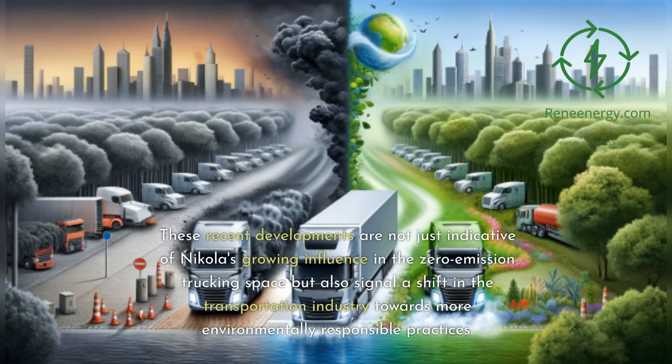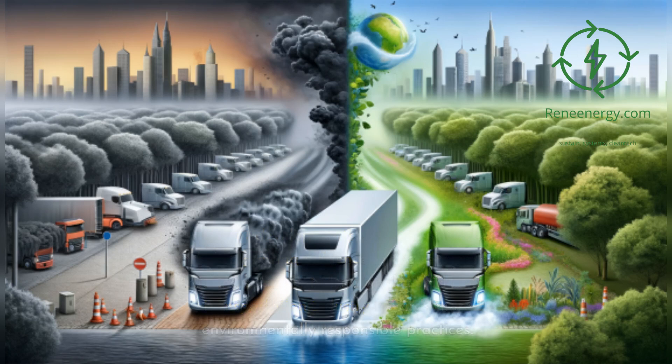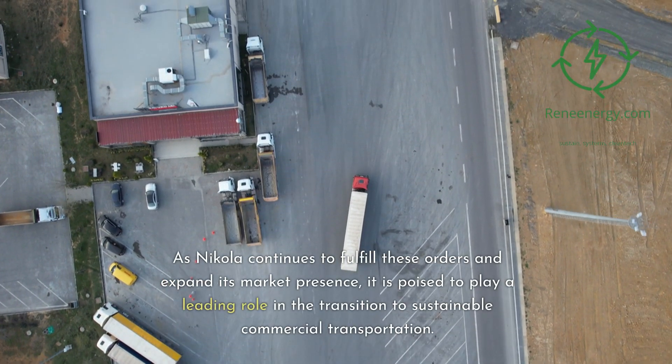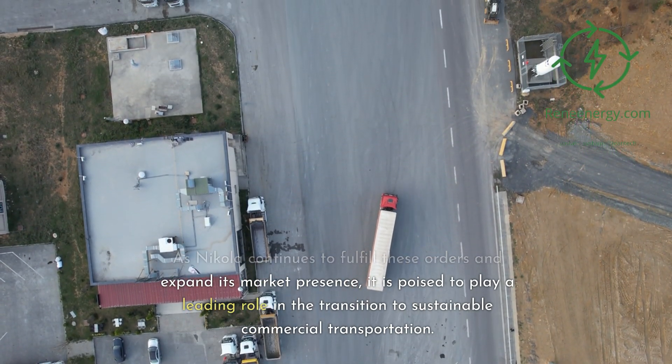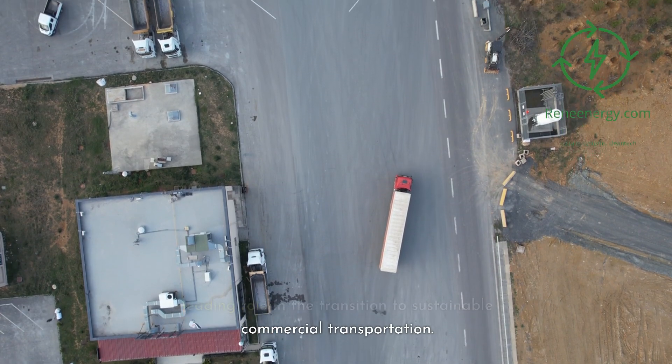These recent developments are not just indicative of Nikola's growing influence in the zero-emission trucking space, but also signal a shift in the transportation industry towards more environmentally responsible practices. As Nikola continues to fulfill these orders and expand its market presence, it is poised to play a leading role in the transition to sustainable commercial transportation.